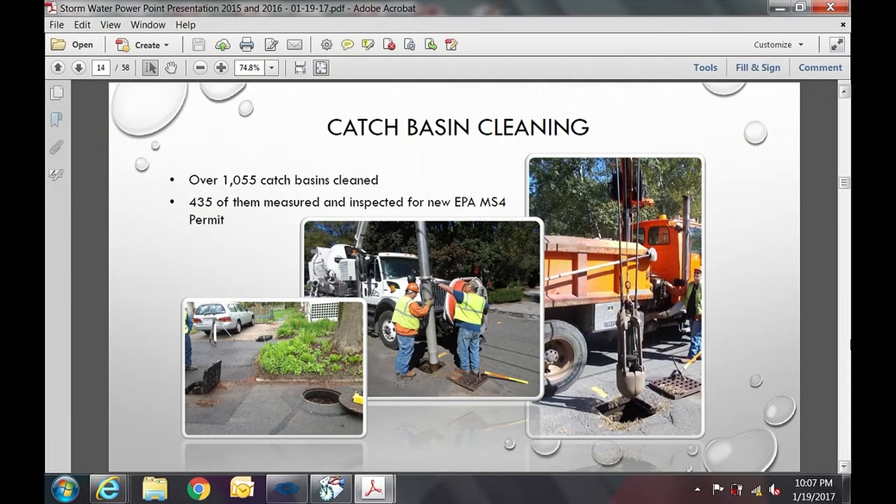For catch basin cleaning: between April and October of 2016, we cleaned 1,055 catch basins and measured and inspected 435 of those for compliance with the new permit. The picture on the right shows the actual catch basin cleaner truck. Of note, this truck is currently undergoing repairs — we need to replace the body, which had rotted out — but it will be good as new shortly.